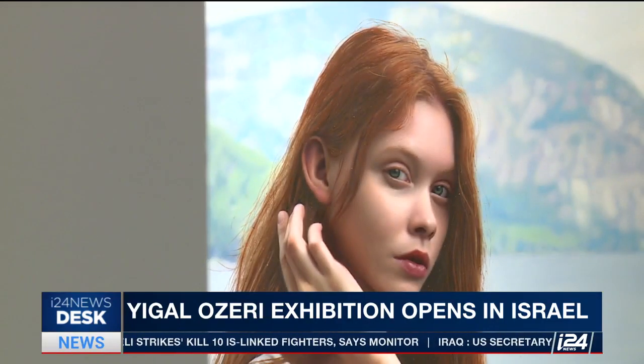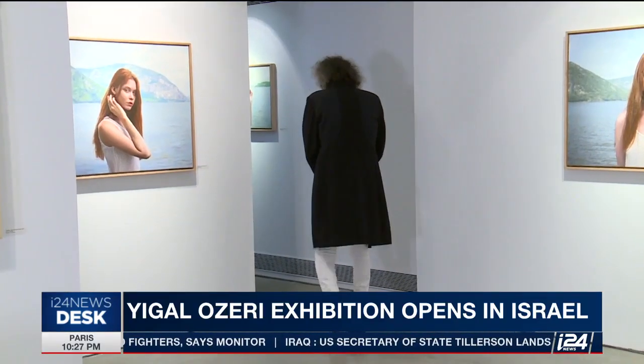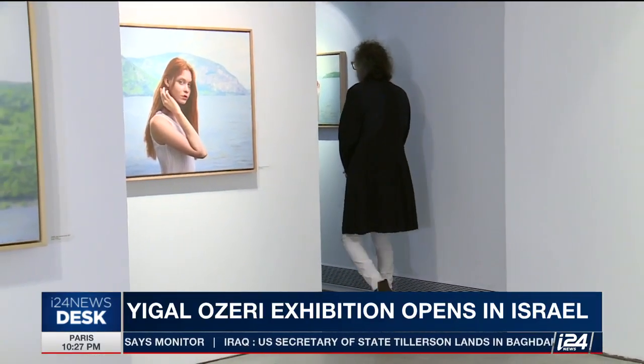Ultimately, Ozeri's work shows that perhaps reality, like beauty, is in the eye of the beholder. Maya Margit, I-24 News, Tel Aviv.